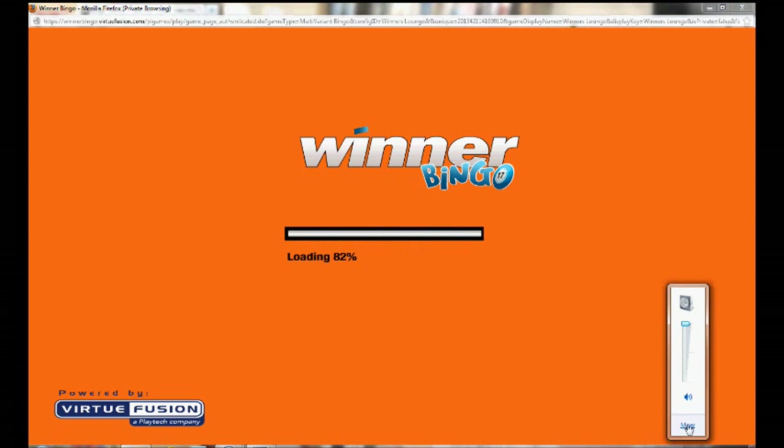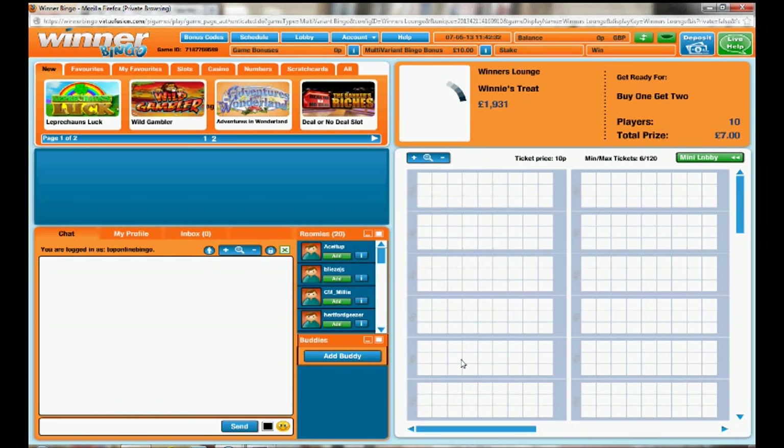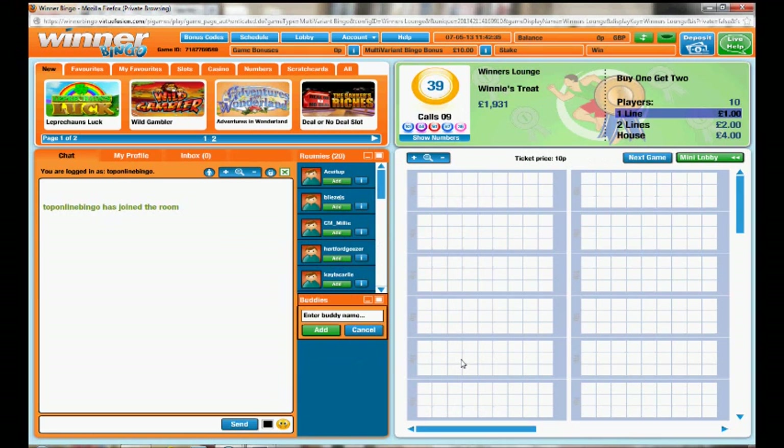We'll quickly mute the sound and this will load up and take us straight into the bingo room. This room here is purely for newbies — for people who have just created an account and want to begin and start buying a ticket.